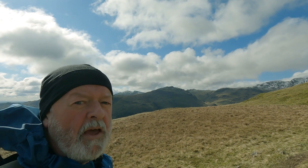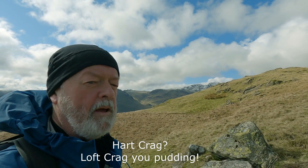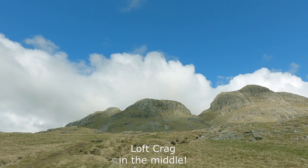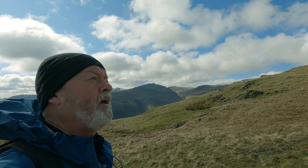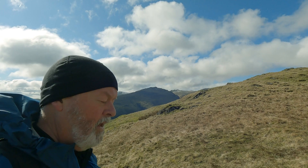Just crossing the bit of semi-flat moorland before coming to Hart Crag and it's absolutely awesome up here. Look behind me - hope you can hear me with the wind. You've got Pike of Stickle, Hart Crag in the middle, and then Harrison Stickle to the right I think. If I'm wrong I'll correct it on screen. As you know I'm no expert up here in Cumbria - first time I've been up here, and truly amazing place it is too.